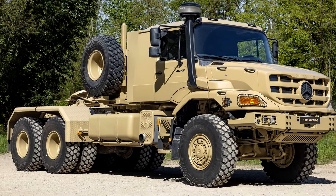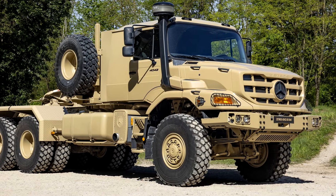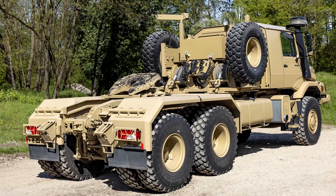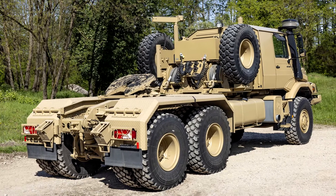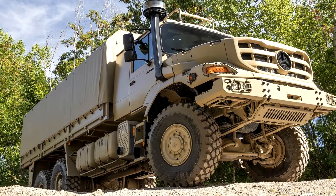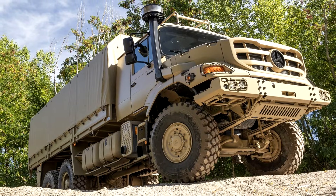Now, if that isn't enough to get your heart racing, wait till you hear about the Zetros. The Mercedes-Benz Zetros is another heavy-duty military vehicle that is designed for just about anything. It's equipped with a 6x6 layout as well, meaning it's just as capable of navigating off-road as the Aerox, but with a few additional features.